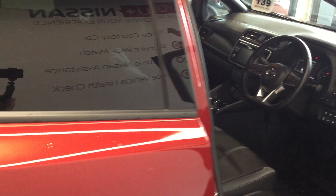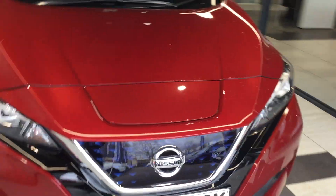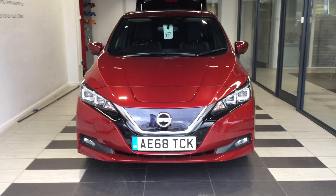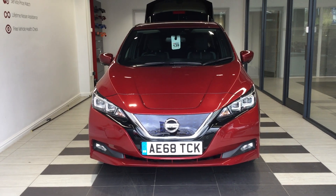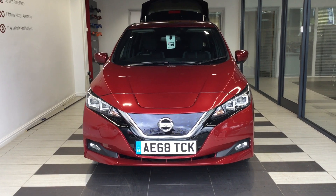Moving into the rear. So just to summarise, we've been looking at the Nissan Leaf Tecna, 40kW. My name is Richard — if you do require any further detailed information or would like a test drive, then please contact myself on 01733 267 606. Thank you for watching.